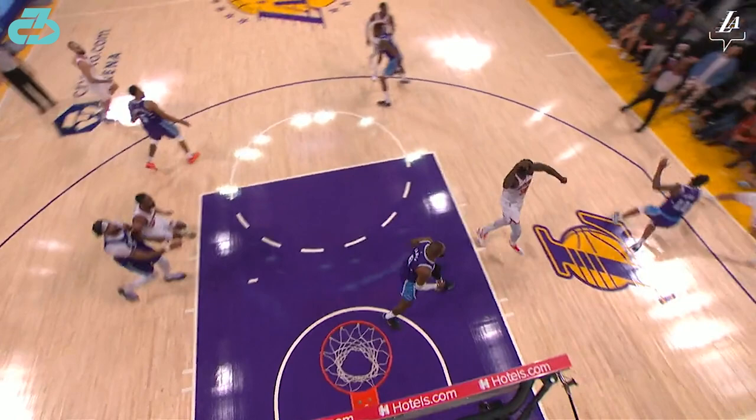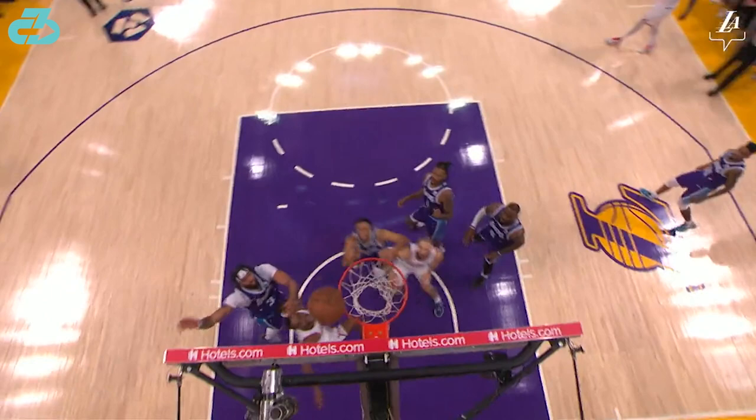Randle is forced to pass the ball for a contested three that misses and the Lakers finish the possession with a defensive rebound. LeBron's IQ and movement ability is just ridiculous.